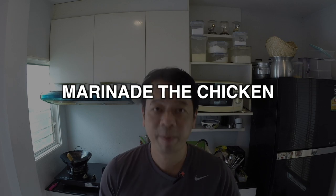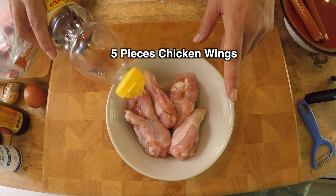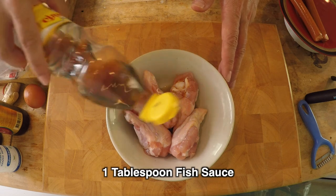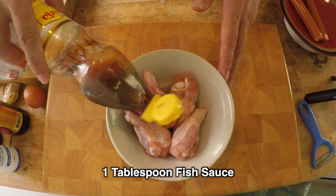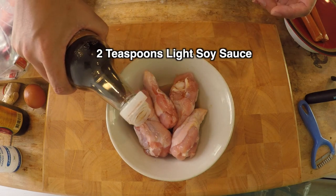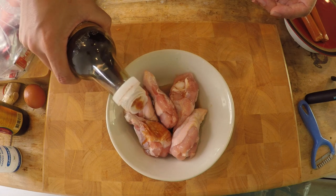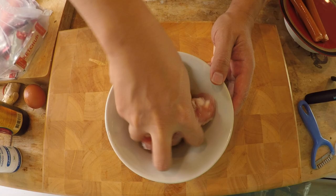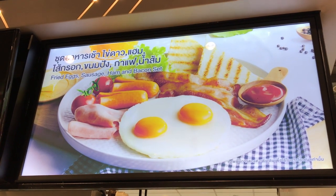The first thing I'm going to do is prepare the chicken because it needs to marinate. This is just five pieces of drumsticks. I'm going to add a tablespoon of fish sauce, and then just two teaspoons of light soy sauce. Give it a good old massage.